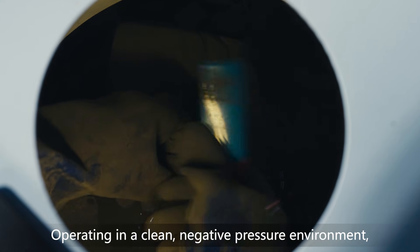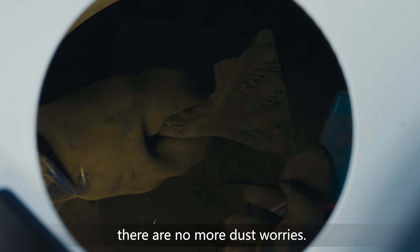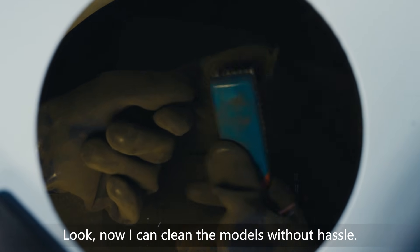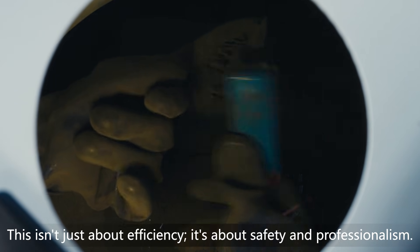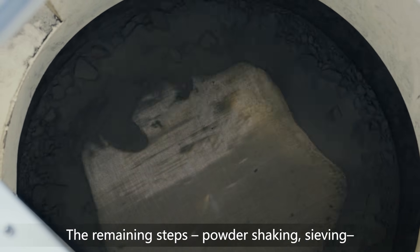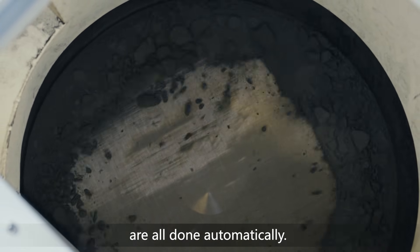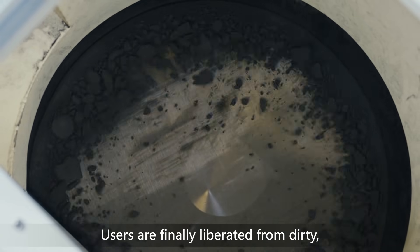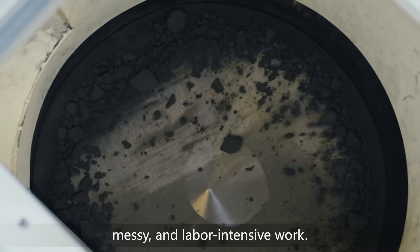Operating in a clean, negative-pressure environment, there are no more dust worries. I can now clean the models without hassle. This isn't just about efficiency — it's about safety and professionalism. The remaining steps, powder shaking and sieving, are all done automatically. Users are finally liberated from dirty, messy, and labor-intensive work.